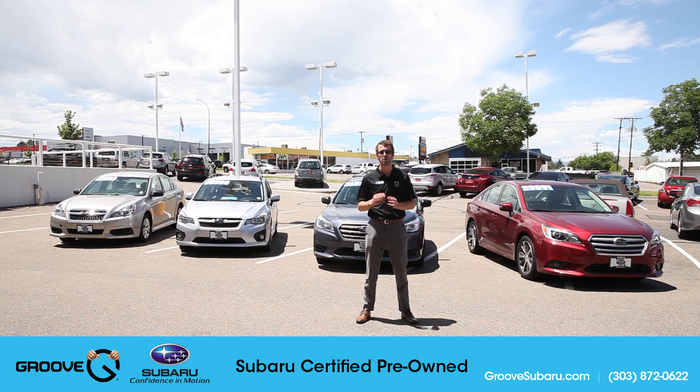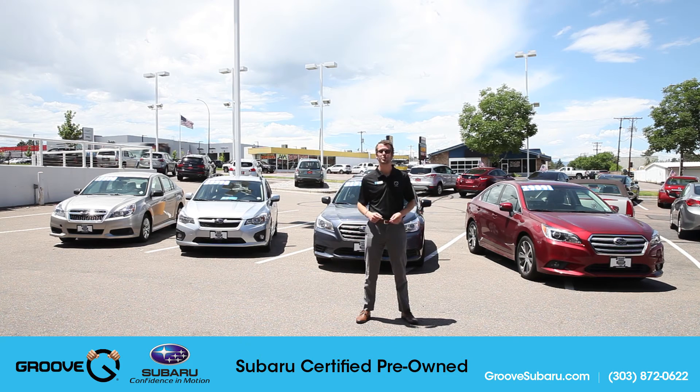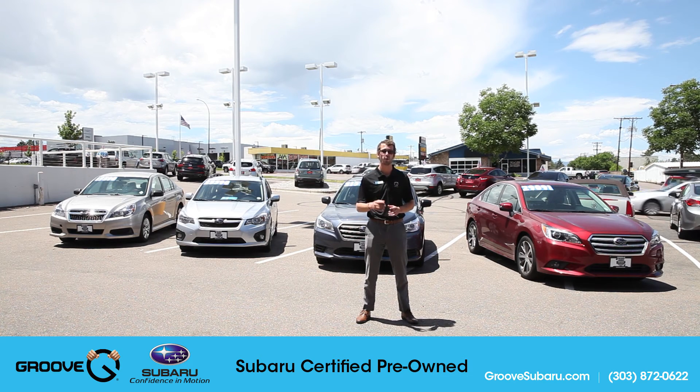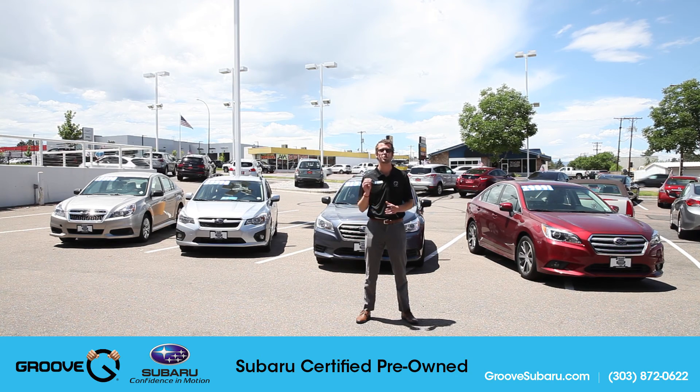Groove Subaru is known for its high customer satisfaction ratings, but we're also known for our certified pre-owned program here at the dealership. In 2015, Carfax rated us in the top 10 Subaru certified pre-owned dealerships in the entire country, which is something we are super happy about. We have tons of inventory here for you, and with financing rates as low as 0.99 percent, now is the time to come check out what we have to offer. If you have any questions or want to schedule a test drive on any of the certified pre-owned vehicles you see on our website or here behind us, call me, Brendan Hancock, or stop into our dealership and ask for one of our Subaru certified representatives.